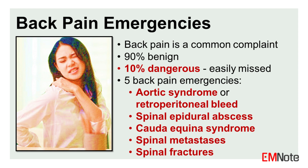The five back pain emergencies include aortic syndrome or retroperitoneal bleed, spinal epidural abscess, cauda equina syndrome, spinal metastases, and spinal fractures.